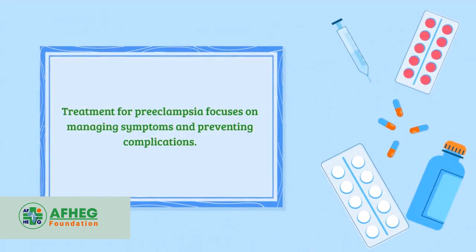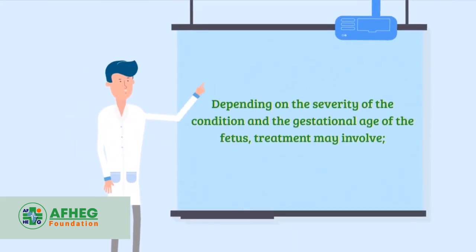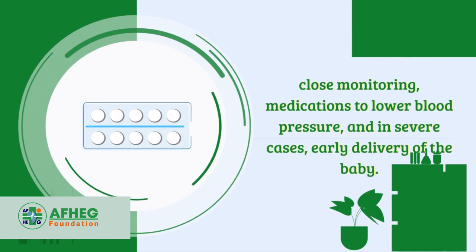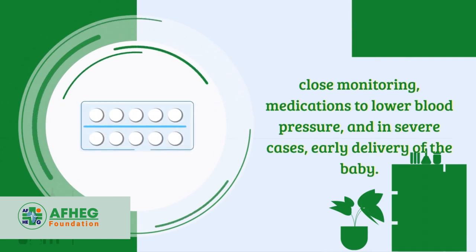Treatment for preeclampsia focuses on managing symptoms and preventing complications. Depending on the severity of the condition and the gestational age of the fetus, treatment may involve close monitoring, medications to lower blood pressure, and in severe cases, early delivery of the baby.